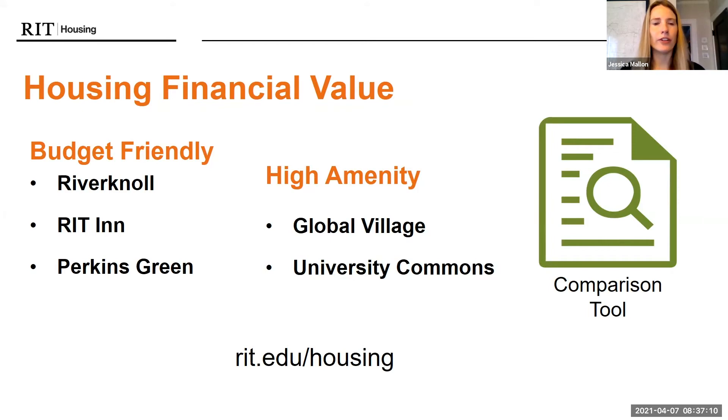We also have housing in Global Village and University Commons that are higher in amenities, with different style apartments and suites that people like due to their location on campus. Go to our website — if you click on the Residences tab, you can explore all the different features of each housing option.